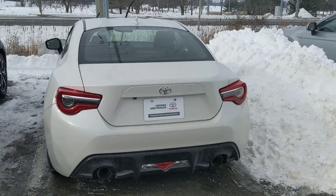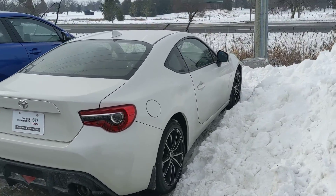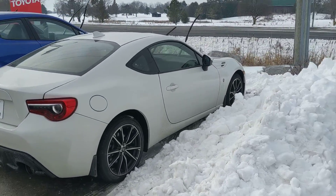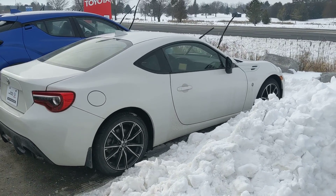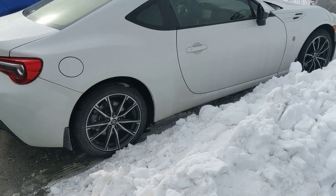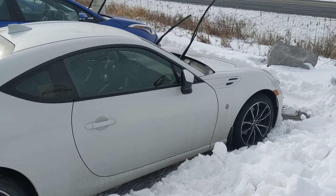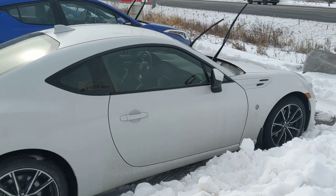You'll also get a free tank of gas and a free oil change along with some other cool features. It's got a backup camera, Bluetooth capability and it's priced to move with less than 27,000 kilometers on it. It's also got a leather wrapped shift knob and keyless entry and this is the 2017 pre-owned Toyota 86 here at Stouffville Toyota.